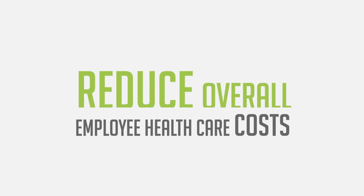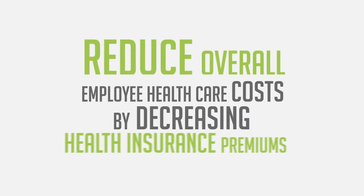Employees are the most valuable asset to any company, and a healthy vending program in the workplace setting can reduce overall employee health care costs by decreasing health insurance premiums. Plus, healthy employees tend to be happier and more productive.